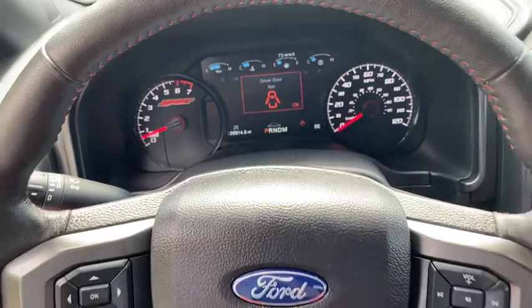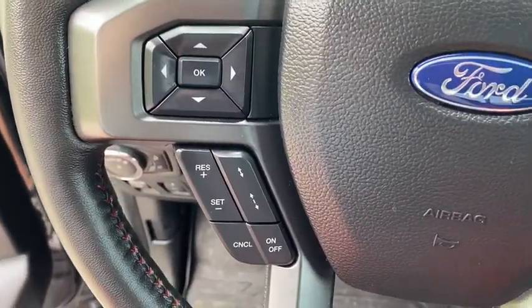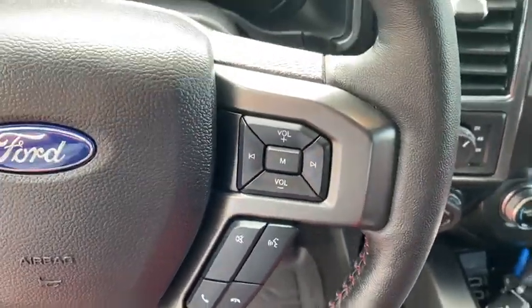Compass, heated steering wheel, brake assist, remote keyless entry, tachometer, technology package, tilt steering wheel, power driver's seat, towing package.